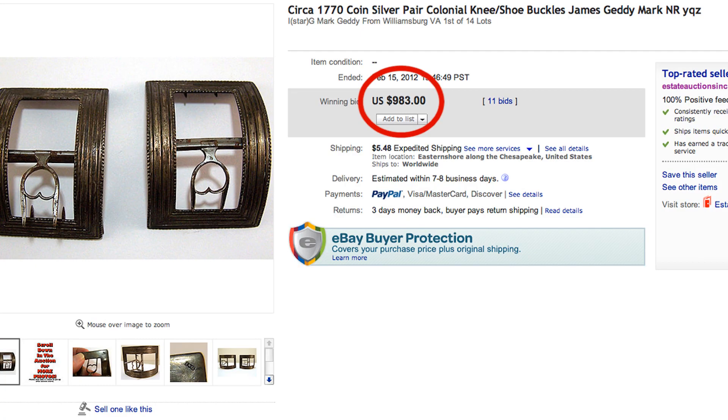It's a wonderful find. We're extremely excited to handle them. They closed last night on eBay for $983 — the consignor was thrilled. Research paid off.